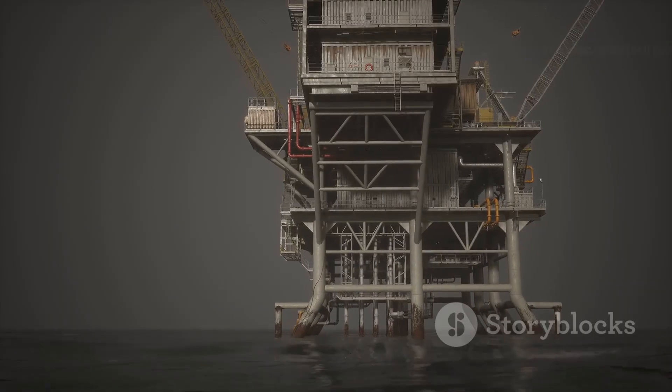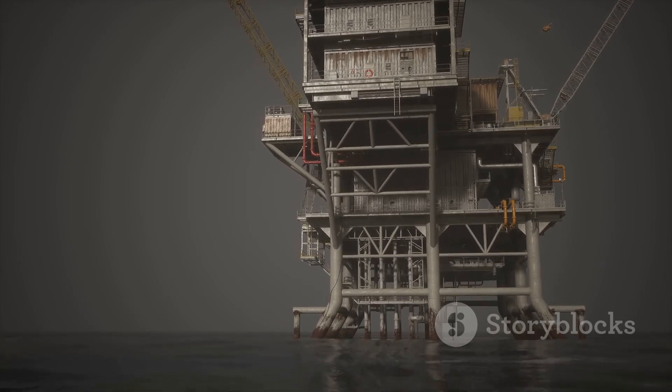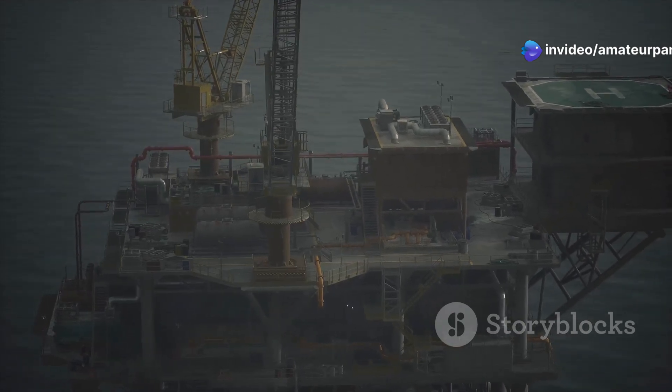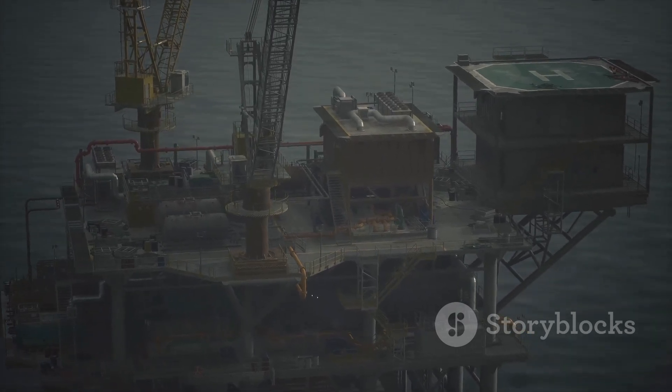Offshore drilling allows us to tap into oil reserves hidden beneath the seabed, unlocking new sources of energy that are crucial for our future. These reserves are crucial for meeting the ever-growing global energy demands, which continue to rise as populations grow and economies expand.